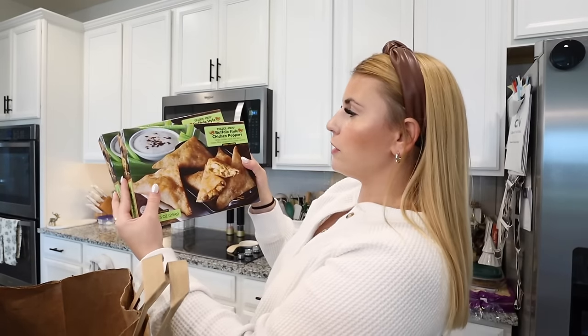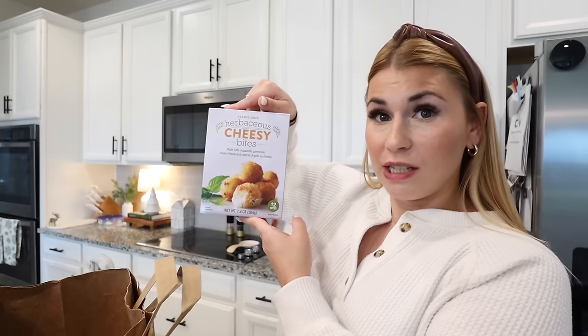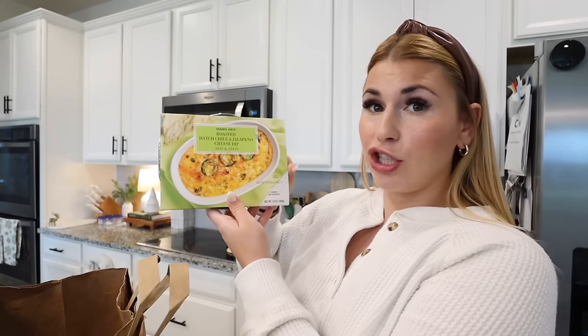In my second bag are some items I always get and love and some I've never tried. I got two bags of the chicken cilantro mini wontons because Brian is obsessed — he'll eat them in a bowl as a whole meal. I also picked up two of the buffalo style chicken poppers — never tried these, but a friend said she absolutely loved them. White chicken meat and spicy cheese filling wrapped in a wonton — sounds delicious, great for football Sunday. I also got crispy vegetable pouches and the herbaceous cheesy bites.